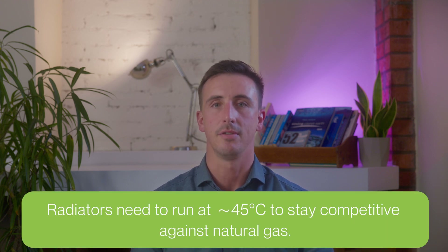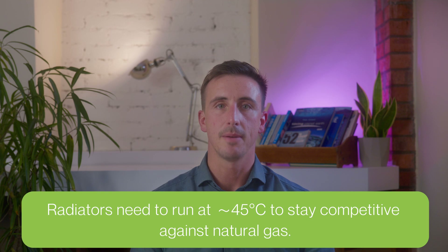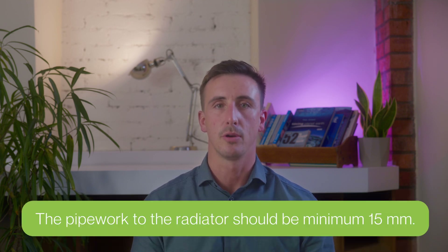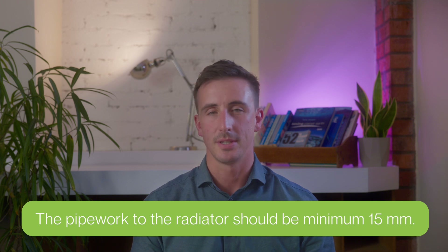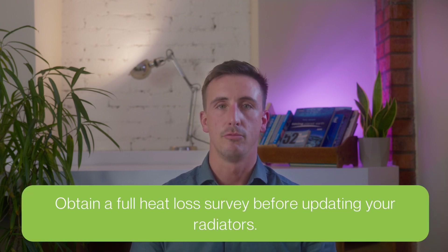By adjusting these valves you can create your ideal environment throughout the home. To summarize: when discussing radiators for your heat pump and getting the lowest possible running costs, you need your radiators to run around 45 degrees flow temperature — this is essential to be competitive with natural gas running costs. Secondly, the pipework going to the radiators all needs to be 15mm as a guide; 10mm may be suitable in certain circumstances but this is unlikely. Thirdly, ensure you have had a room by room heat loss done before selecting your radiators. Our company will always do this for you and work with you if you want a different radiator style.